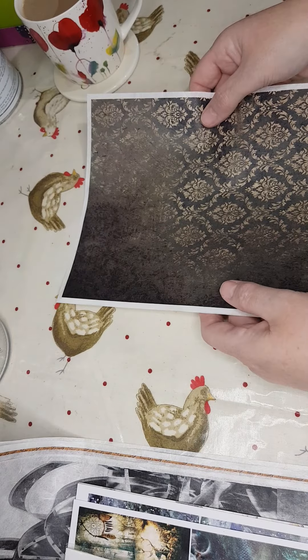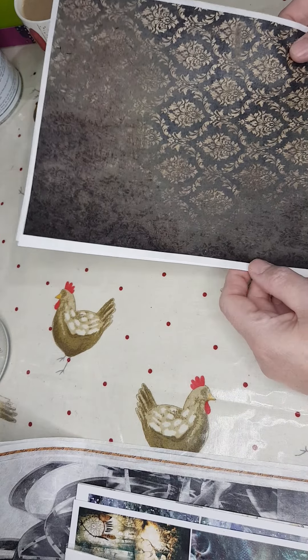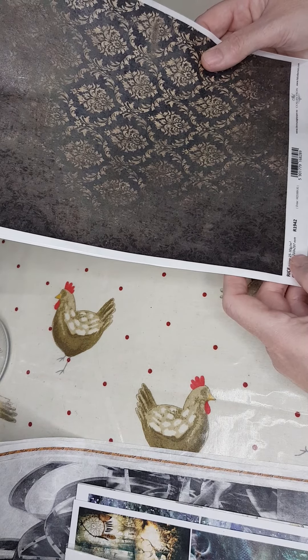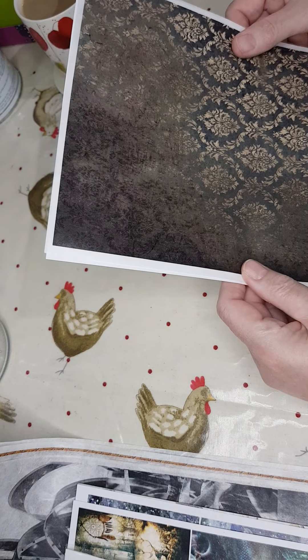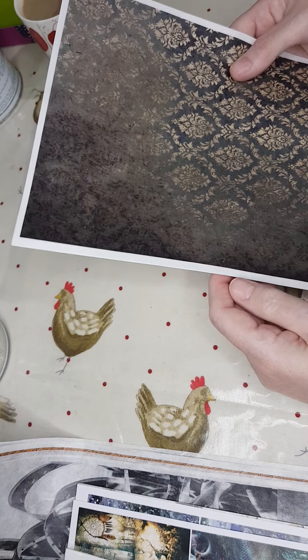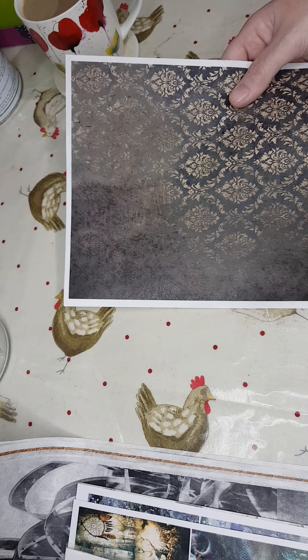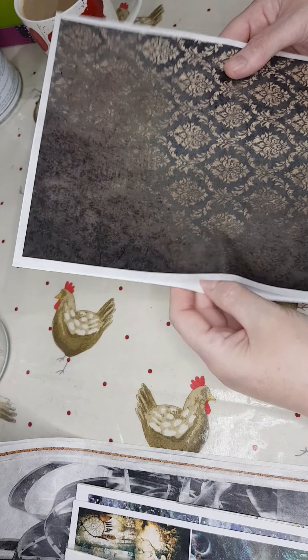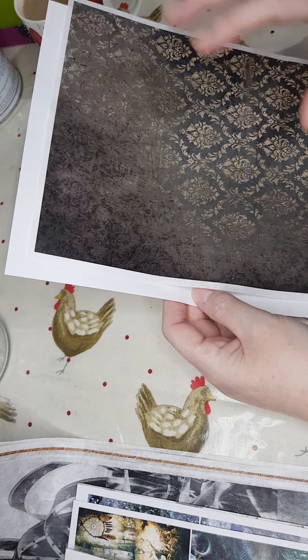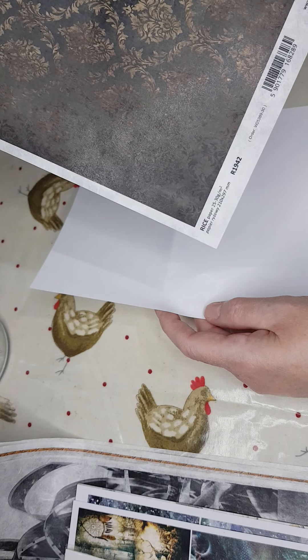Then we've got this one — R1942. It reminds me of old wallpaper, kind of back in the day. Really vintage and grungy, with a slight green tinge and a beige pattern. Really nice.